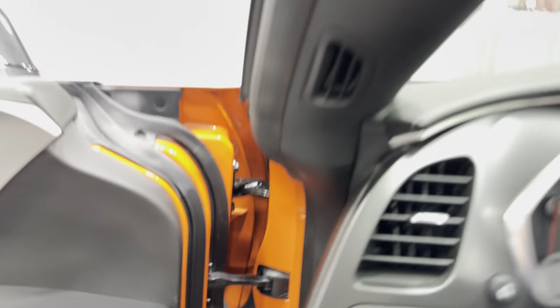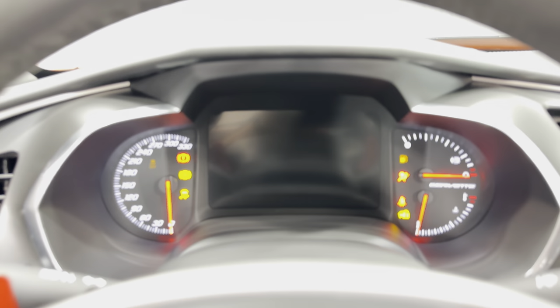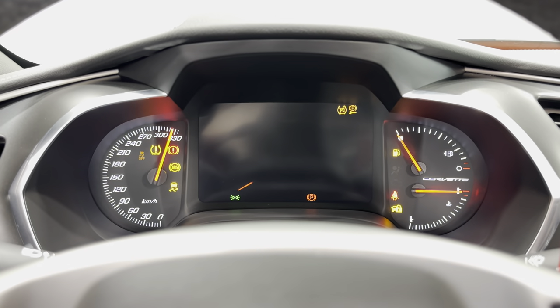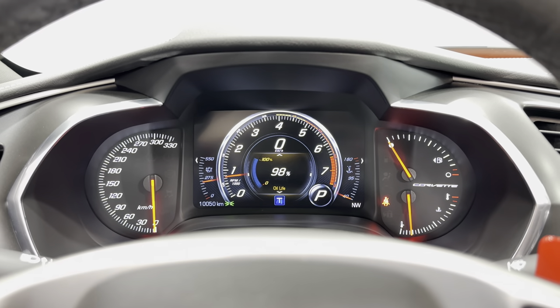Let's get in and have a look in the door frame — nice and tidy. We'll get in and fire this one up. In terms of kilometers, we have 10,050 — no warning lights or issues on the dash. Oil's just been changed, gas tank is full.